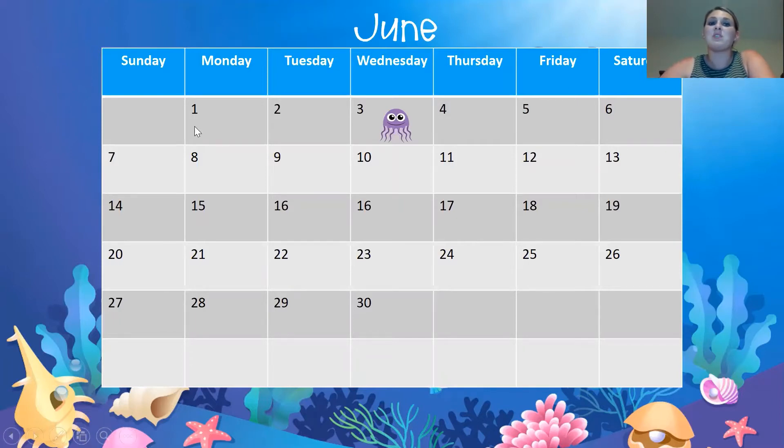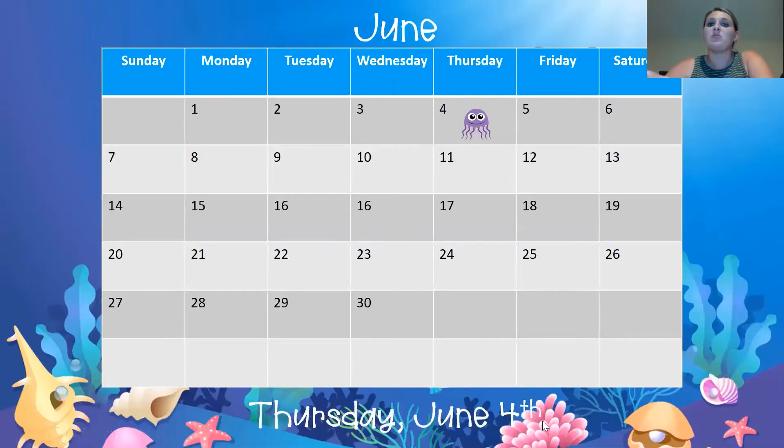Let's count together to see what today is and where we need to move the jellyfish. Ready? One, two, three. If you said four, you would be right. You can look up to see our day of the week: Sunday, Monday, Tuesday, Wednesday, Thursday. Today is Thursday, June 4th. It's the fourth day of June.